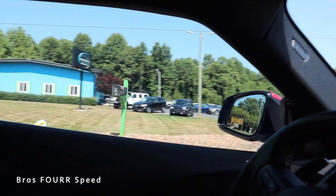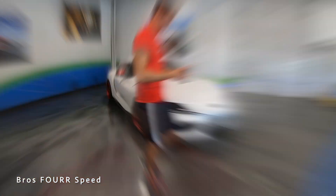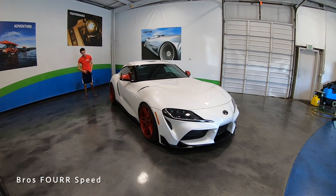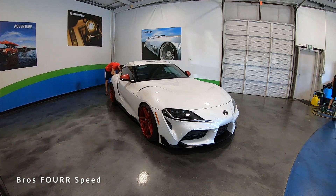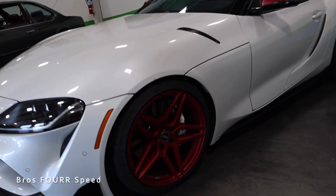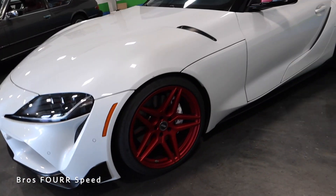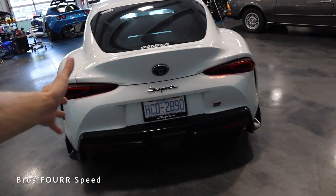We are heading to Champion Car Company to get this thing listed. We are at the dealership and the Supra is in the spot — let's get it shot. The photo shoot is done on the Supra; it looks pretty good on camera and all the pictures are going to look super nice. We are selling it the way it sits right now. This is going to be a great deal, especially with around $11,000 worth of modifications.